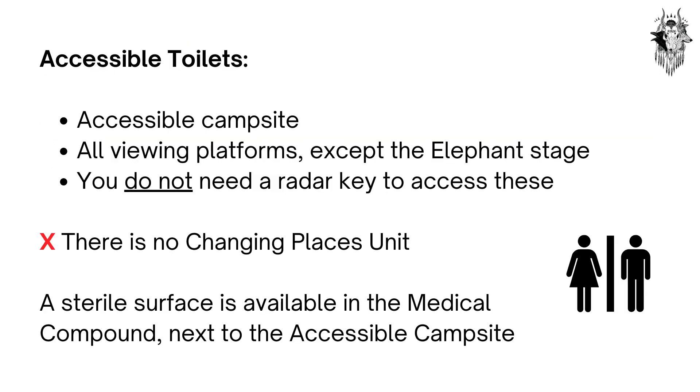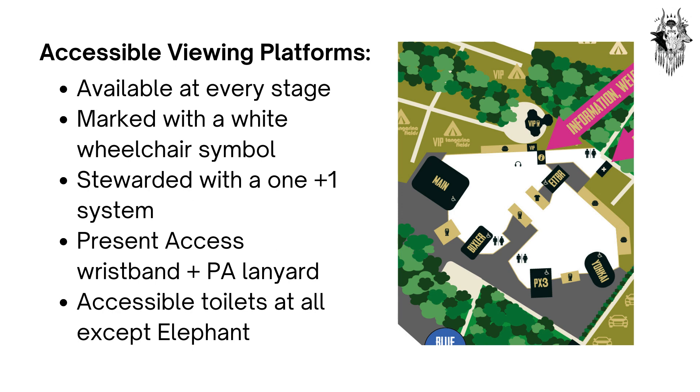Accessible toilets are available within the accessible campsite and at all viewing platforms except the Elephant Stage. You do not need a radar key to access these. Unfortunately, there is no changing places unit on site; however, a sterile surface is available in the medical compound next to the accessible campsite. Accessible viewing platforms are available at every stage, marked on the map with a white wheelchair symbol. These are stewarded with a 1-plus-1 system — please present your access wristband and PA lanyard to gain access.